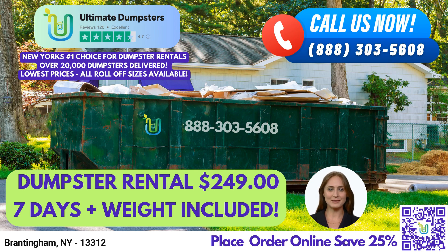In Brantingham, New York, we provide roll-off dumpsters, construction dumpsters, trash containers, and debris disposal for both residential and commercial customers. No matter the size or scope of your project, Ultimate Dumpsters has you covered.